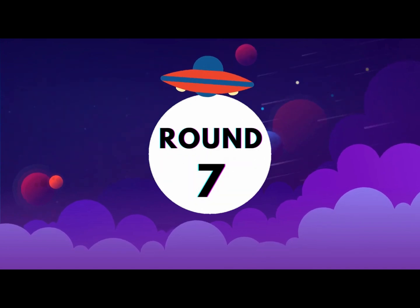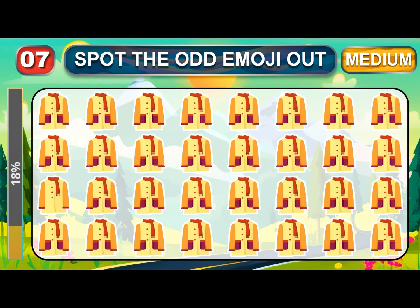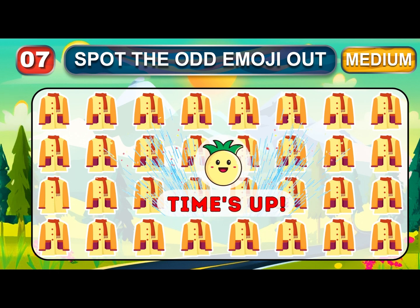Round seven. Genius — let's see if you cracked this one. Your time is up. The odd one is located here.